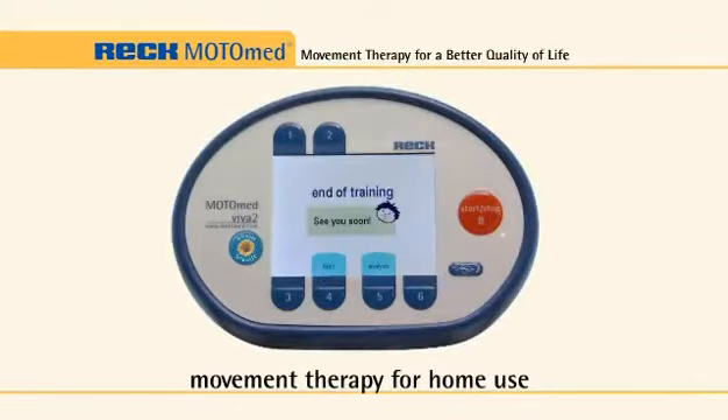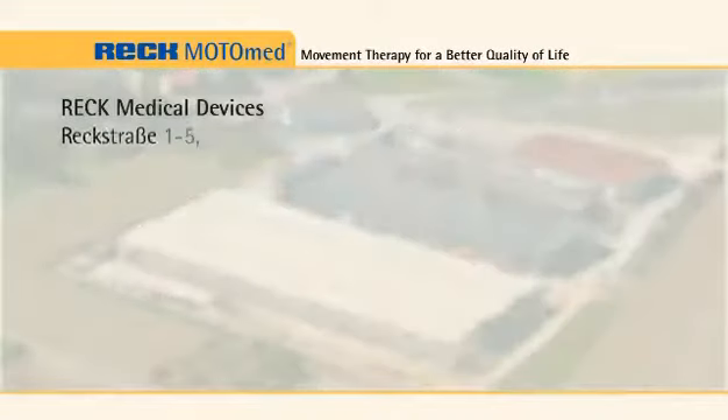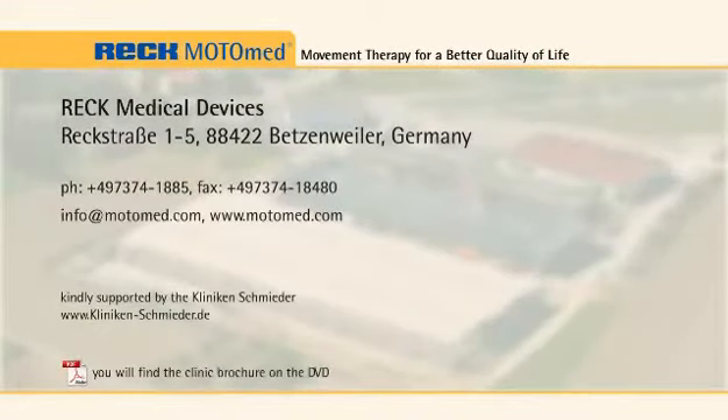Contact your local Motor Med representative for further information about your new Motor Med for home use.